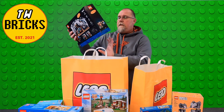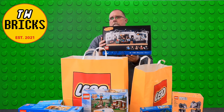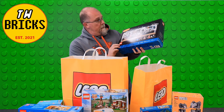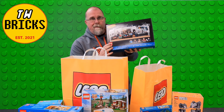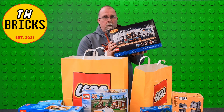Last but not least, we picked this up in Nashville, I do believe. Seinfeld — this is the Ideas set, set number 21328. Definitely a neat looking set. This has been on my list for a while, and hopefully I'll get around to building this soon.